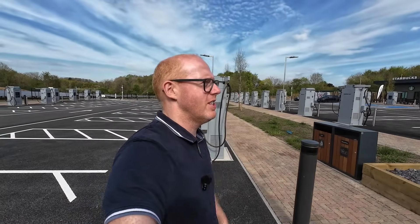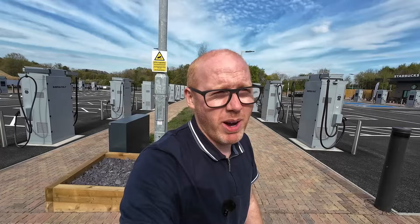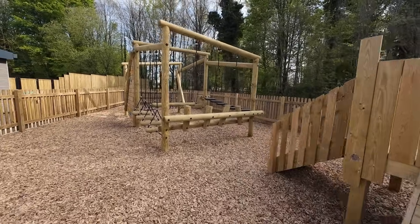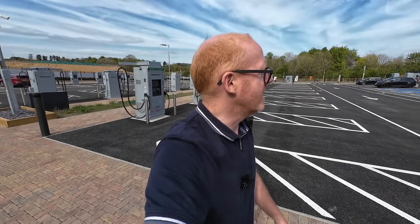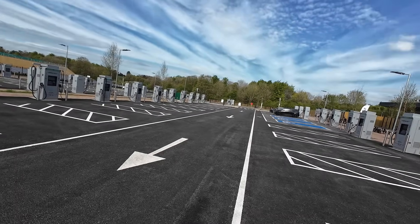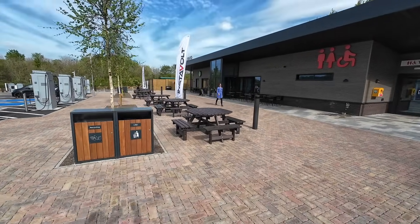I'd love to hear your thoughts and ideas — what are places like this missing, what else could they implement? The kids' play area looks like a great one; my three kids are enjoying it right now while I record this. There's a good little obstacle course for kids aged 3 to 11. They've got nice brand-new toilets and good facilities, a substantially sized Starbucks, a dog area, and loads of picnic benches. We've got an Audi Q4 e-tron and an electric Mini coming in.